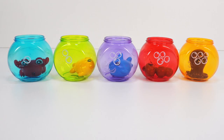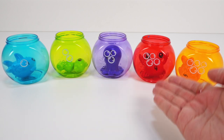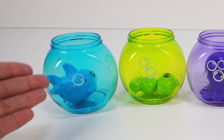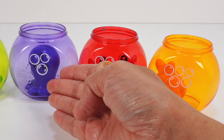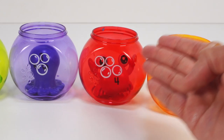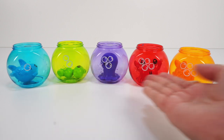Yay! We solved the undersea mix-up. Now let's count our ocean friends from 1 to 5: 1 blue shark, 2 green seahorse, 3 purple octopus, 4 red crab, 5 orange goldfish. Our ocean friends are home again.